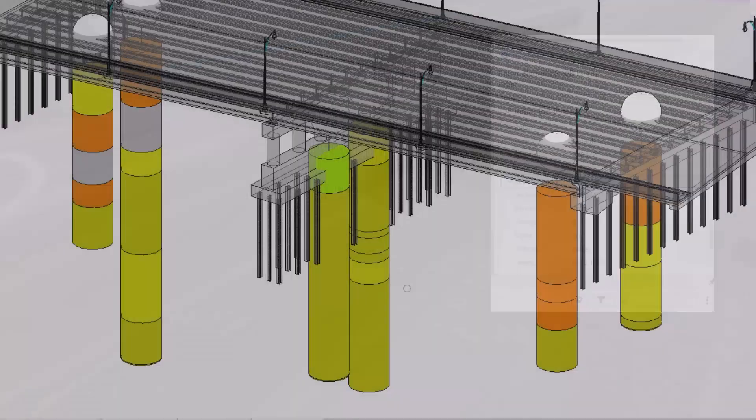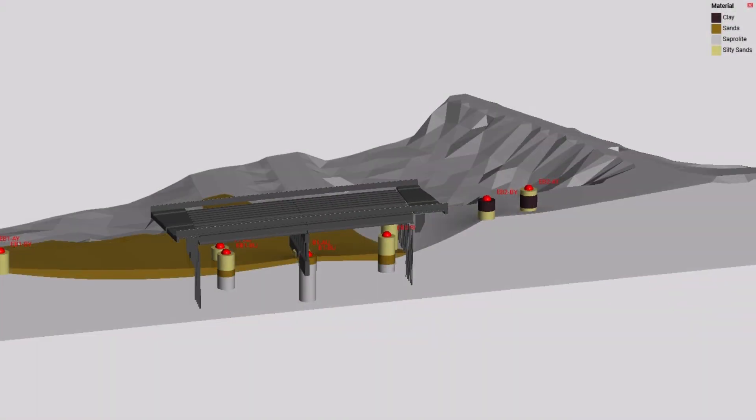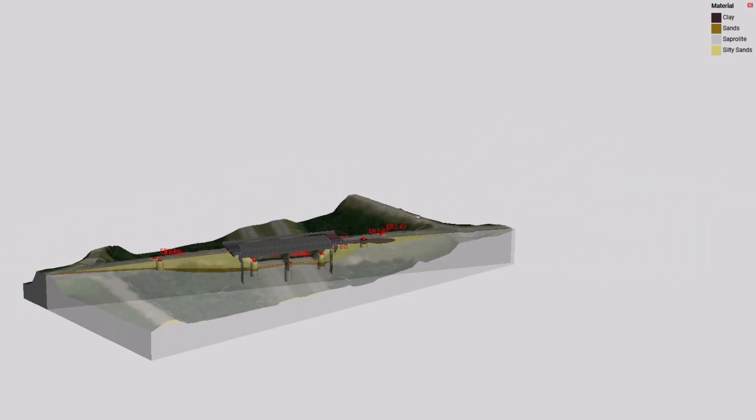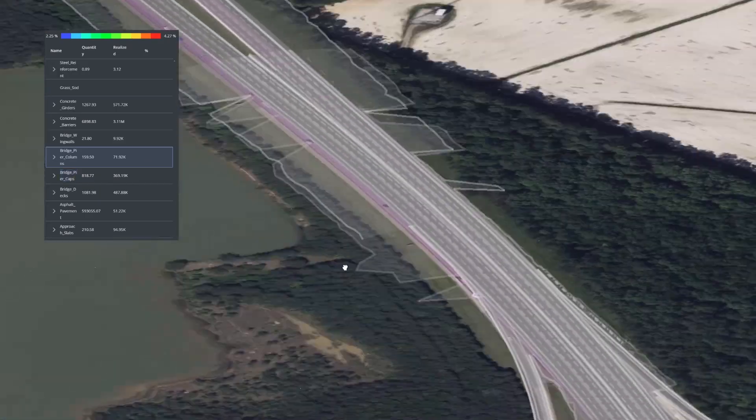To take this digital twin up a level — or maybe down a level — they're integrating subsurface information to really get a better understanding of ground conditions, which is key to avoiding problems in the field. All of this data, more and more data, allows us to make better and better decisions.